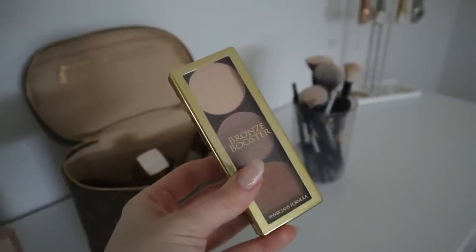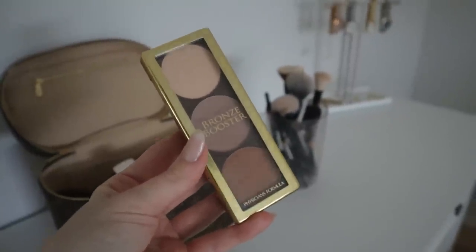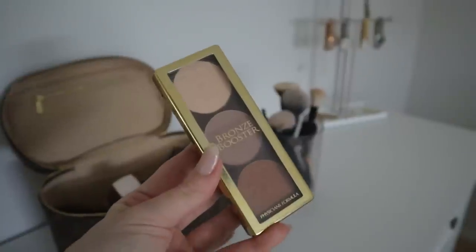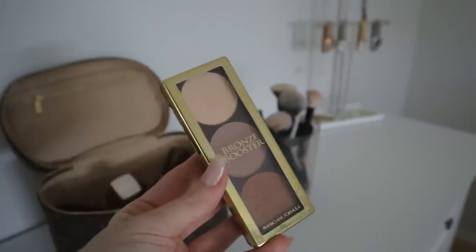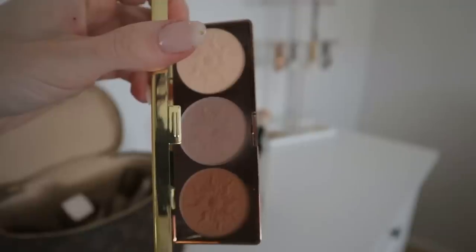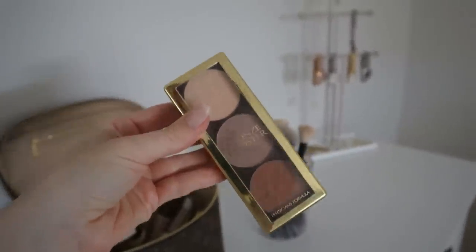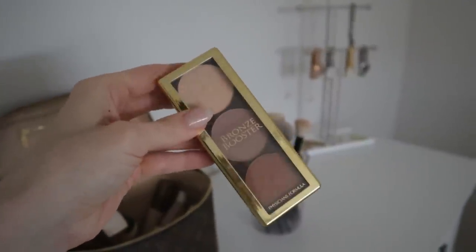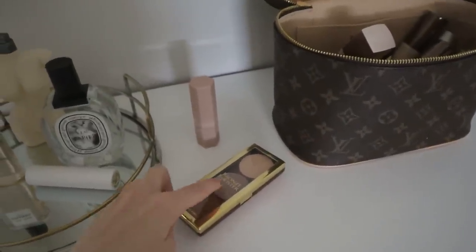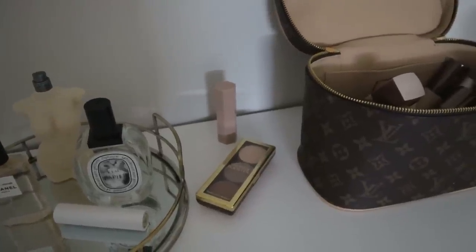Next is this little palette from Physicians Formula — the bronze booster palette. I only ever use the middle tone; the bottom color is a little too orange and dark for me, and the top is a little too dark for highlight. The middle tone I use to contour the sides of my forehead and cheeks — it's a very neutral, cool-toned matte brown. This is the second time I've had this palette; I've been using it for many years and it's one of the best contouring palettes I've ever come across, so I'll definitely be holding on to it.